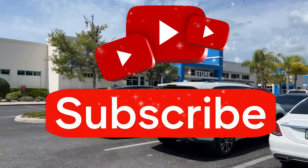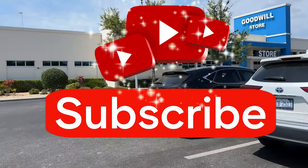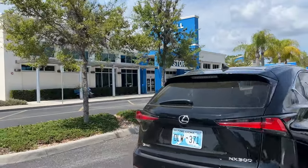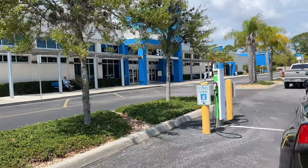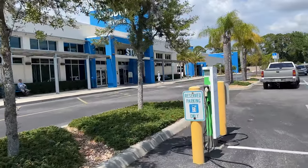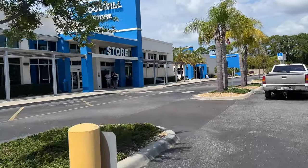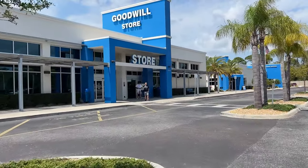We're at another Goodwill. I think we always run out of time — there's more Goodwills around here but we run out of time. We're gonna go in here and see if we can find anything that we can flip, so let's go.